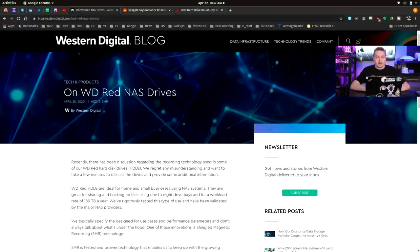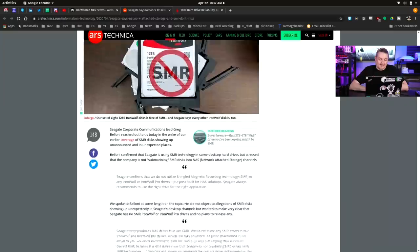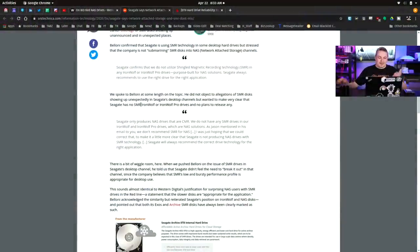Seagate had a somewhat different response. Seagate says network attached storage and SMR don't mix — good, they made a stance on this. However, Seagate's answer is that some of their drives may or may not be labeled as SMR, unless you get their actual Iron Wolf drives — which are truly their higher-quality NAS drives and do not have SMR. That's great. But there's a lot of wiggle room in their statements. When pressed on the issue of SMR drives in Seagate's desktop channel, they said Seagate didn't feel the need to break it out in that channel. So their Iron Wolf drives specifically are confirmed non-SMR. If you already went with the Iron Wolf, good; if you didn't, the controversy continues as we try to figure out which models are or are not SMR, because it's not being clearly labeled.